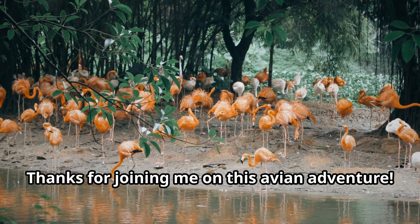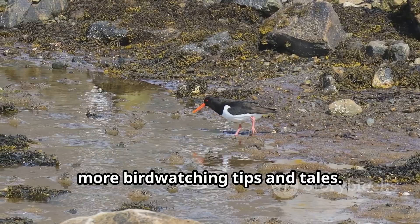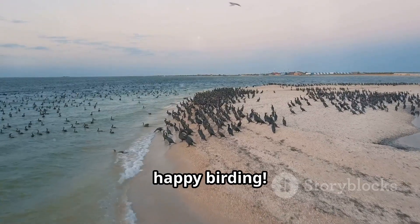Thanks for joining me on this avian adventure. Don't forget to like and subscribe for more birdwatching tips and tales. Until next time, happy birding!